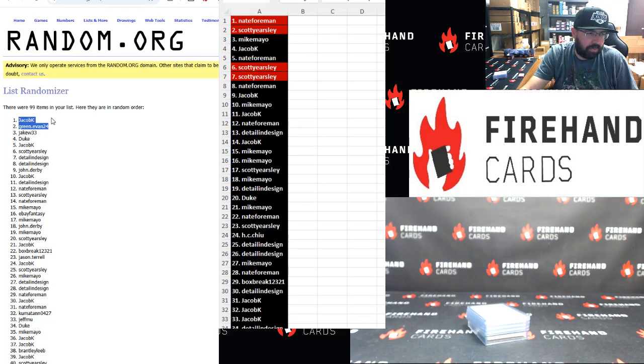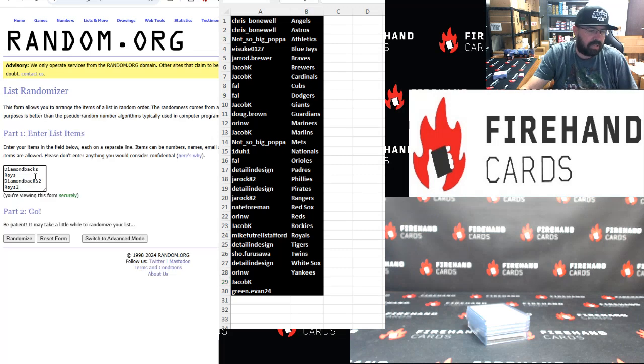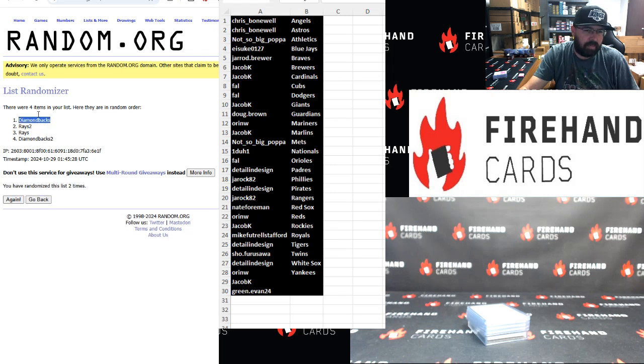Jacob K and Green Evan 24 have won the two remaining 2023 Bowman squads. I'm going to put your names in the sheet which also contains the other participants in that Bowman break. Over in this randomizer we've got Diamondbacks and Rays. Jacob, the team at the top of the list after click three will be your team and the other will belong to Green Evan 24. It's two clicks because that's the initial roll of the die — we already clicked once, so twice. That means the Diamondbacks go to Jacob and the Rays go to Green Evan 24.